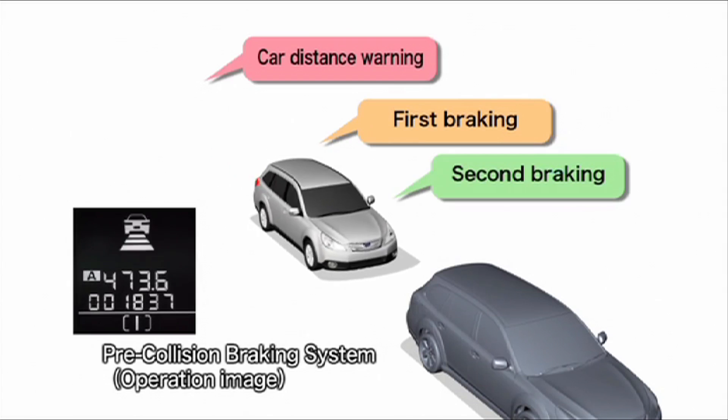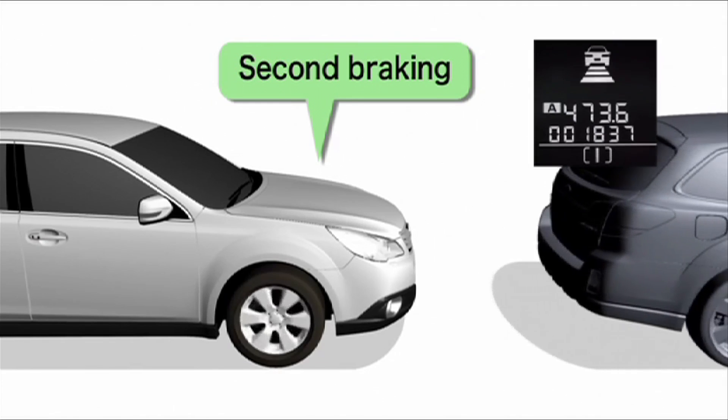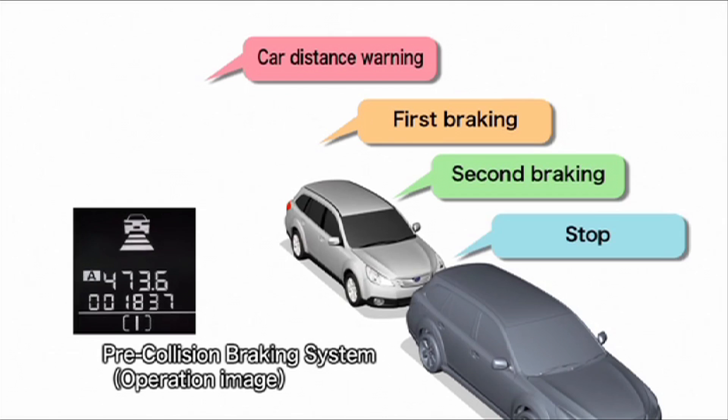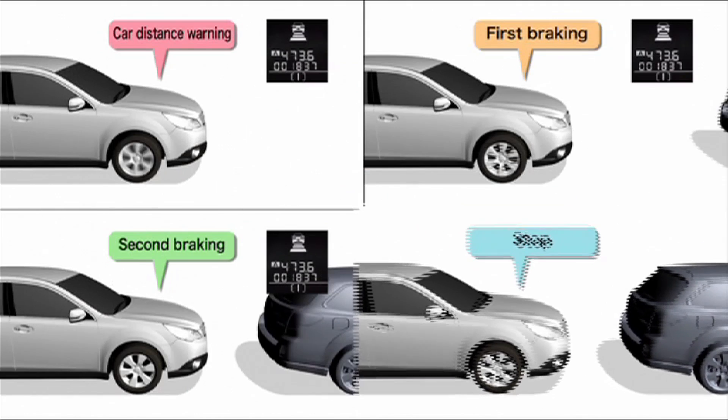If the driver still fails to take action, either by steering around the object or applying the brakes, then hard braking is automatically applied at approximately 0.8G with a continuous warning sound. The rear brake lights are illuminated whenever automatic brake control is activated.